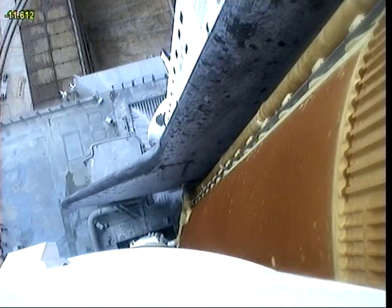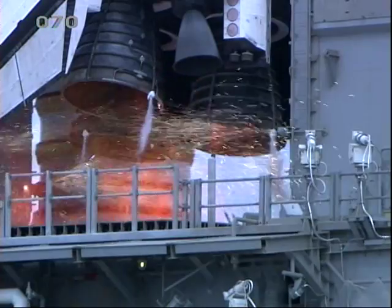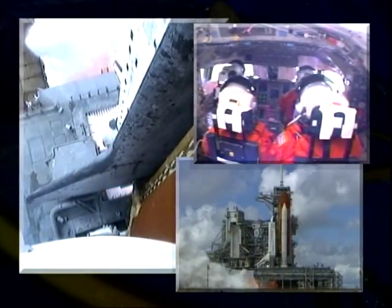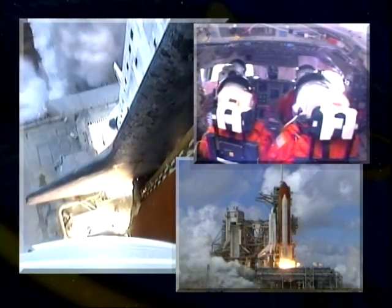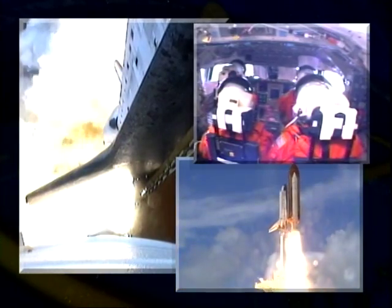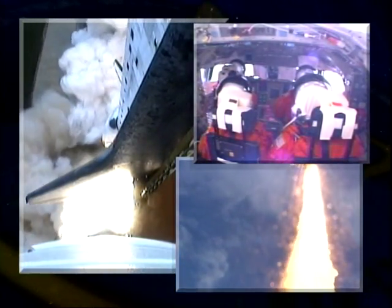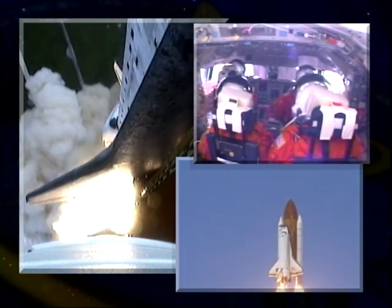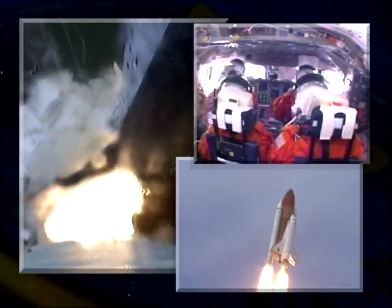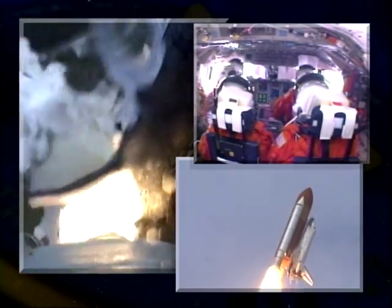We do have some of the sounds associated with launch. You can hear the comm chatter: three at 100, auto mode, broad length three at 104, looking for the roll service — International Space Station. Discovery is coming up to tower. Carry Discovery, road program. Roger, a roll. Discovery on the right.